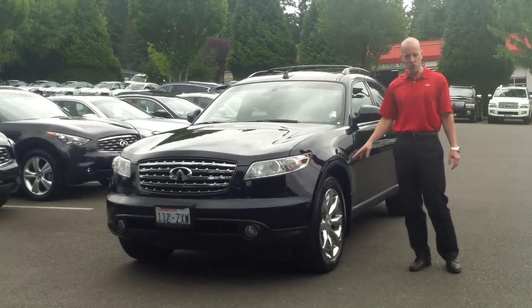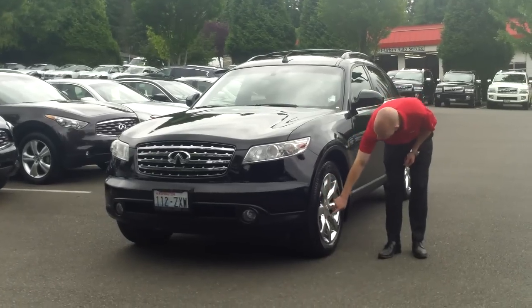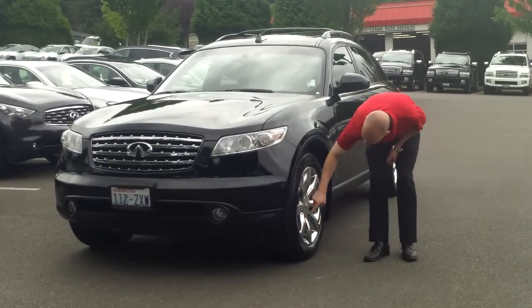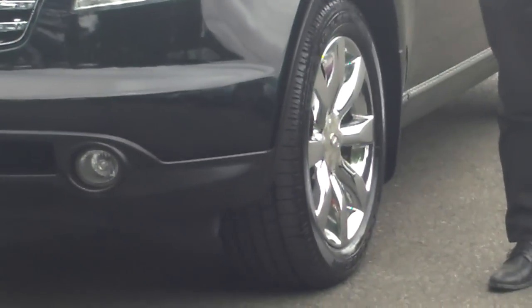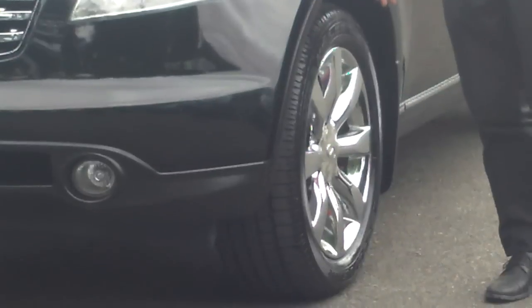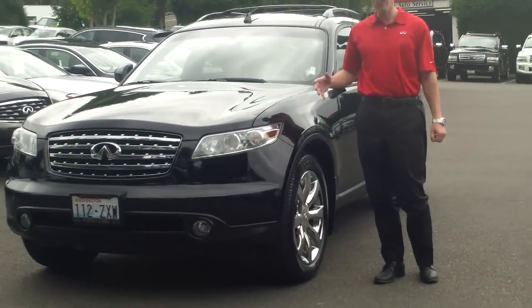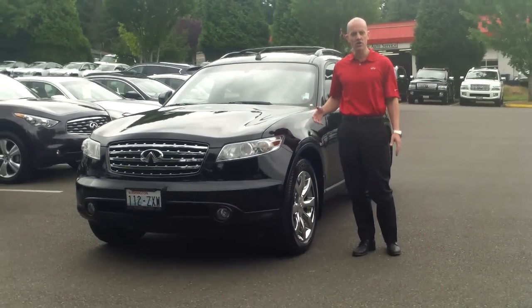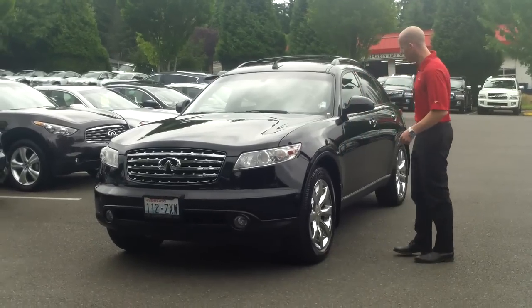One issue with chrome sport package wheels: they can have some pitting on the interior and exterior of the wheel, which is fairly common — more than fairly common — on chrome wheel package cars. Since we always have a lot of FX's in stock, if you want to swap these out or go in a different direction and chrome isn't your first choice, that's something we can happily accommodate. Let's take a look around.